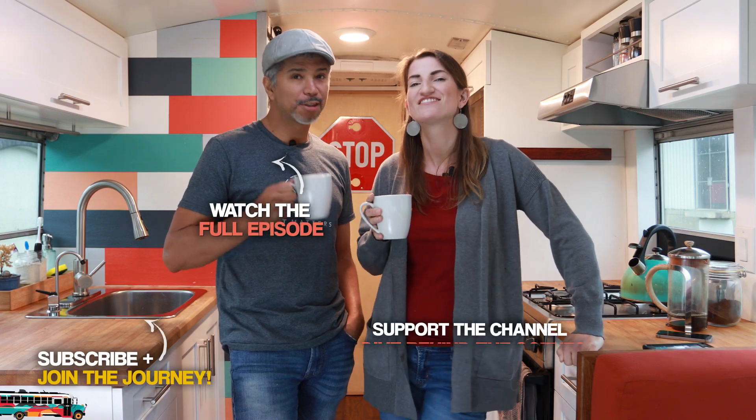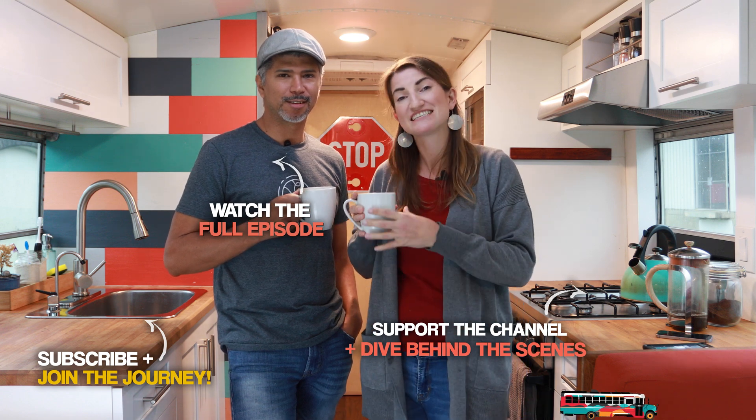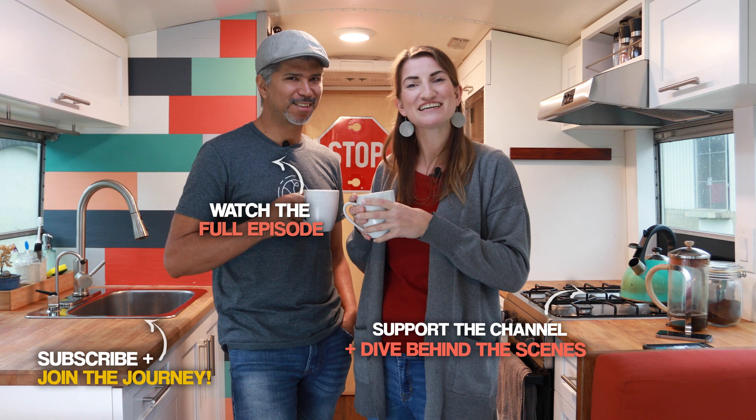If you enjoyed this video, be sure to give us a like, subscribe to our channel, and send us a comment below. For exclusive content and a behind-the-scenes view of the Are We There Yet journey, join us on Patreon.